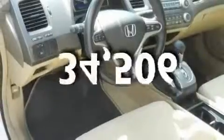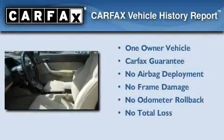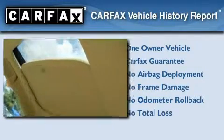This vehicle has steering wheel mounted controls and less than 35,000 miles. This Honda has had only one owner and it qualifies for the Carfax buyback guarantee. This vehicle won't last long at this price.